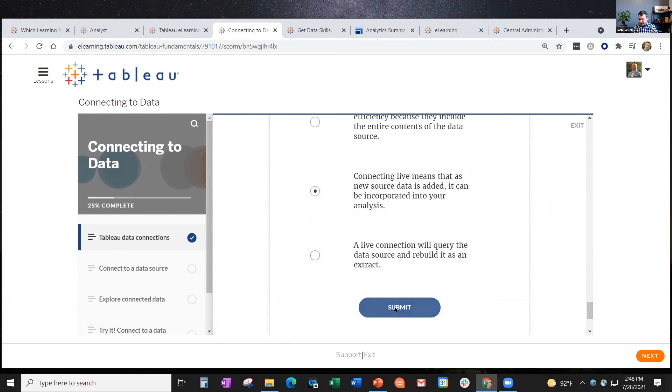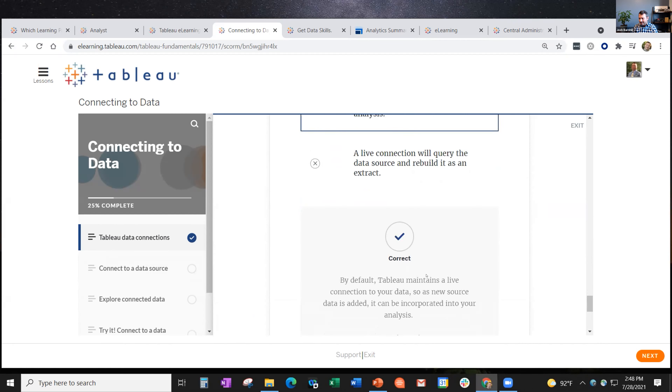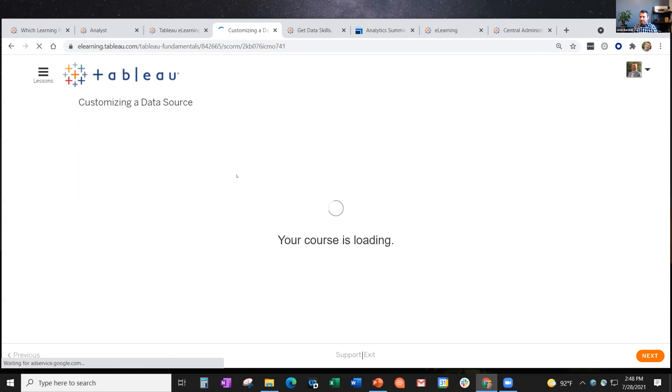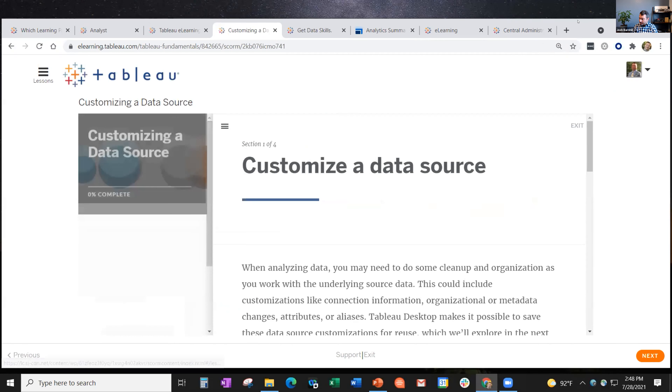There are a couple of knowledge check questions here. I'll just click one at random - I didn't even read the question. I got it right! But you can see there is feedback as well; if I had gotten it wrong, it would have explained the wrongness. Then you click next. You've maybe seen e-learning in this style before. I just wanted to show off how that works.